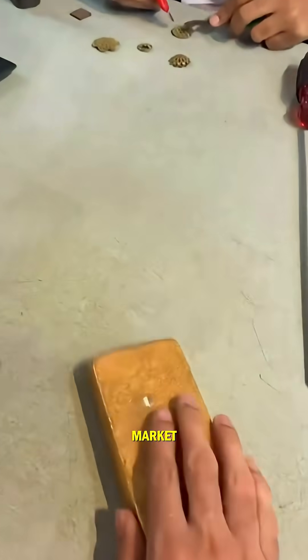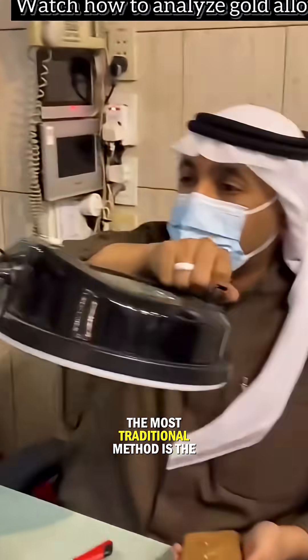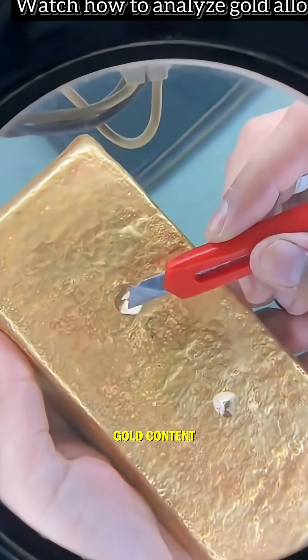Before a gold bar enters the global market, its purity must be verified with absolute precision. The most traditional method is the assay test, where a tiny sample is taken from the bar and analyzed to determine its exact gold content.